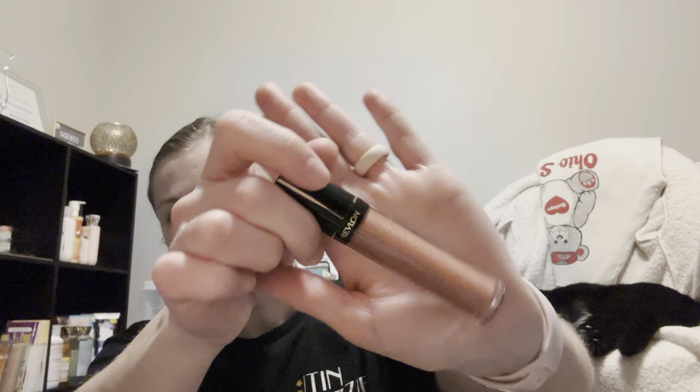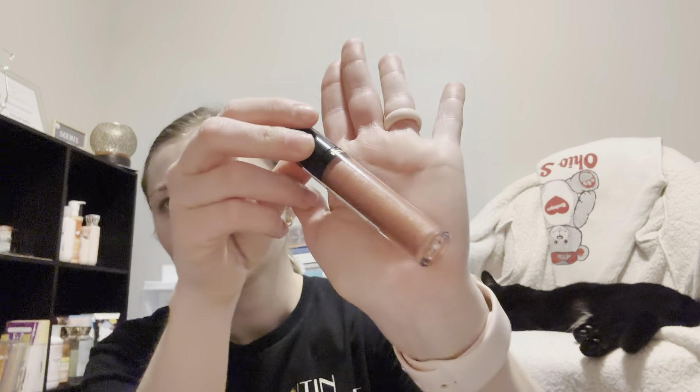I also picked up this Revlon Super Lustrous The Gloss in Rosy Future. Heard somebody talking about it and I was like yes, please. It kind of gives me Fenty glow vibes. It wasn't too bad price-wise — $7.34, which was the most expensive thing besides a scratch pad I bought Gemma at Walmart. She deserved it.